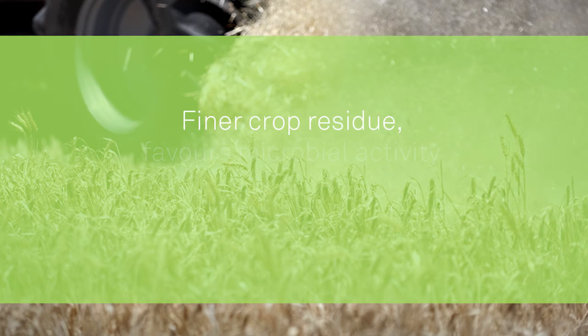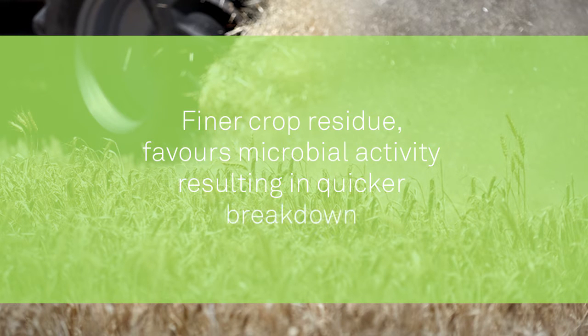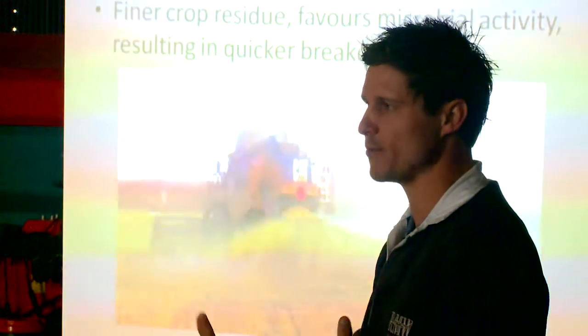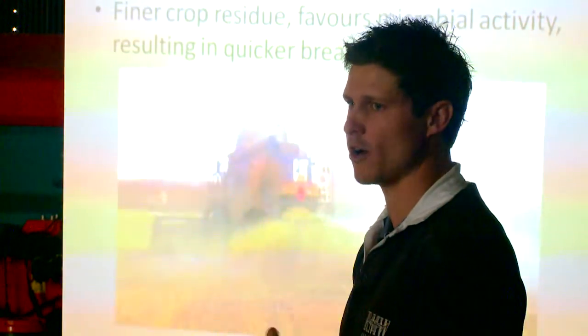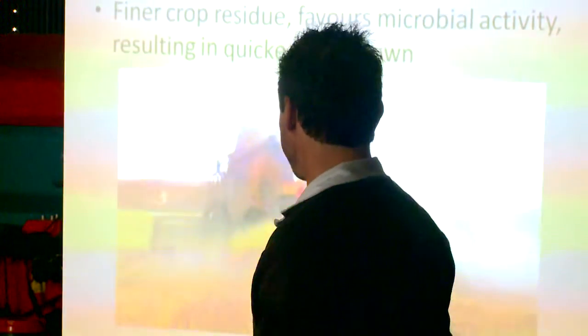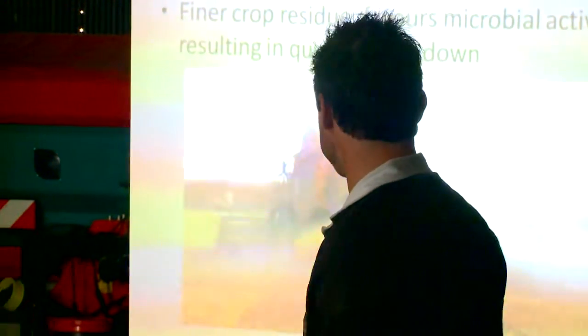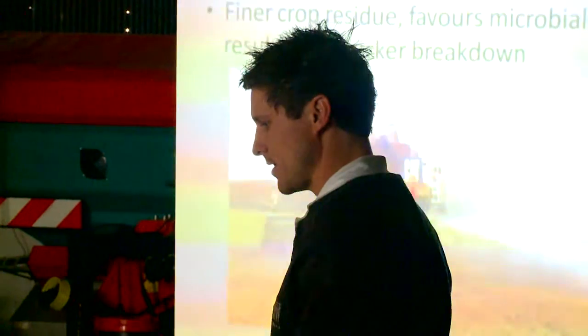The fining of the crop residue favours more microbial activity resulting in quicker breakdown. There has been a comment that there is residue out there breaking down too quickly — after being persistent for so long it's hard to hold on to it. I think that's a great luxury to have and I think we all want to get there. So I still think the finer we can get it, the better.